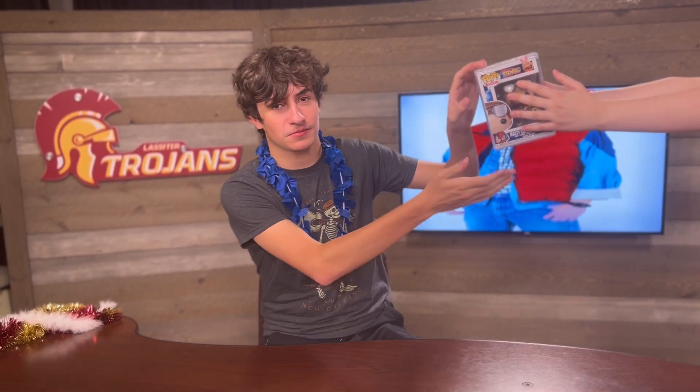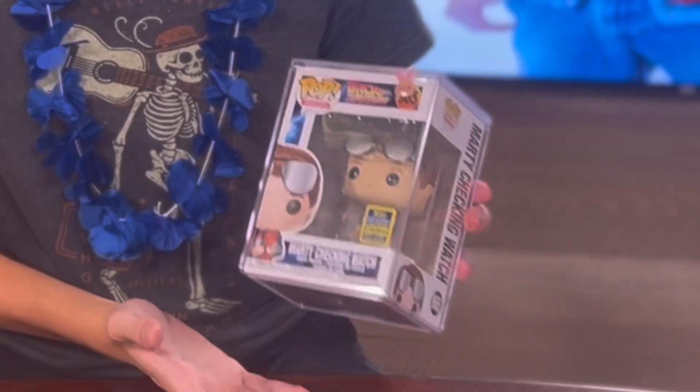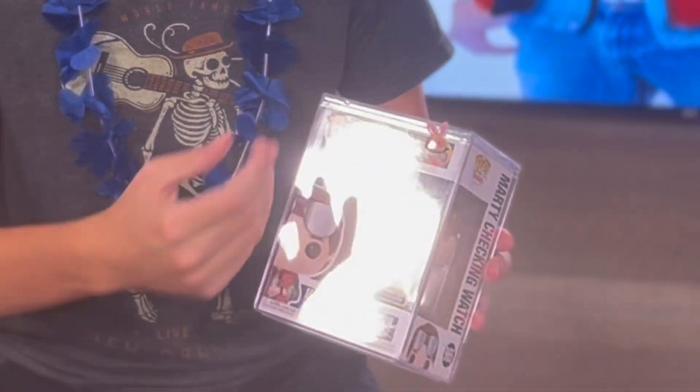Up next we have Marty McFly from Back to the Future. As you can see, it is a 2020 Summer Convention limited edition exclusive, making it very valuable — and therefore kept in its case. It is Marty checking his watch. Side note: I've never seen Back to the Future.